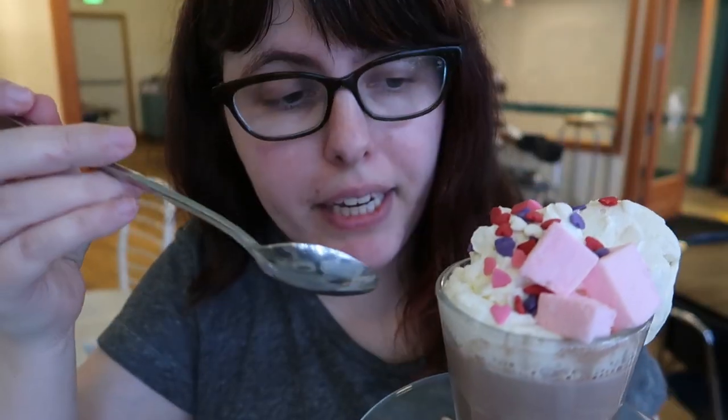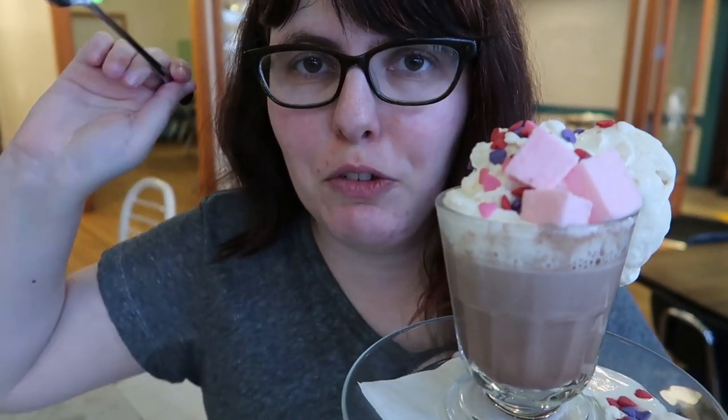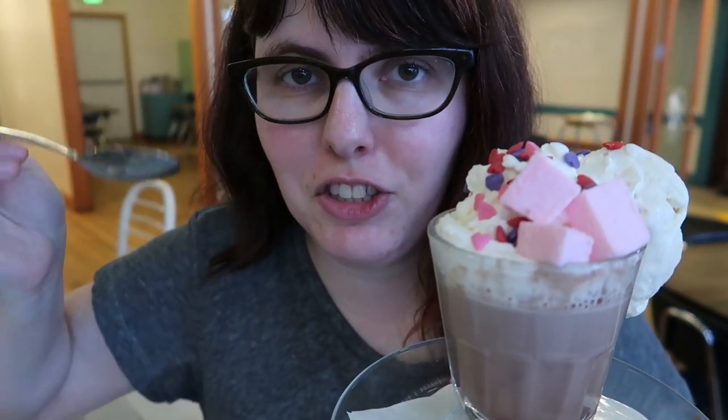Let's talk about the hot chocolate. This is the seasonal hot chocolate with the pink marshmallows that Paige — who is refusing to be on camera right now — made. She should make seasonal colors all the time because they look like Peeps and they're cute. And they have heart sprinkles, which makes it extra cute.